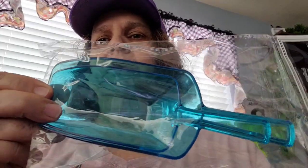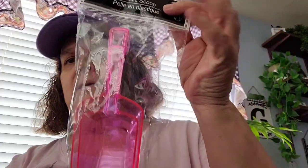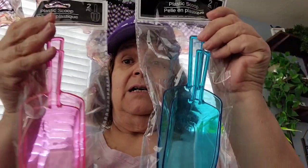I picked up these plastic scoops. They always had them in the clear but I saw that they had them in colors now. It comes with two — the little one and the bigger one. So I bought one in the blue and one in the pink. You can find these by the party supplies. So now I've got the clear, the blue, and the pink.